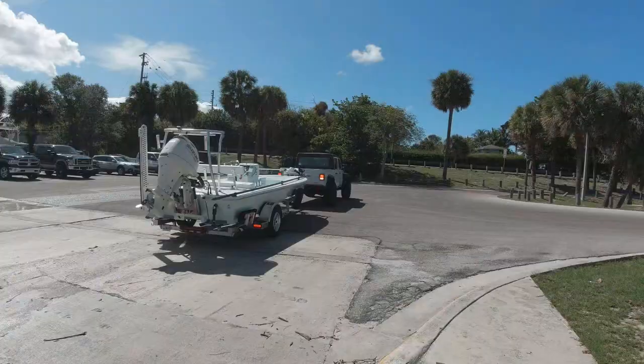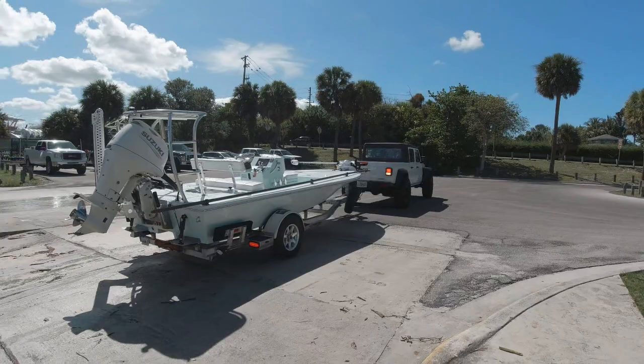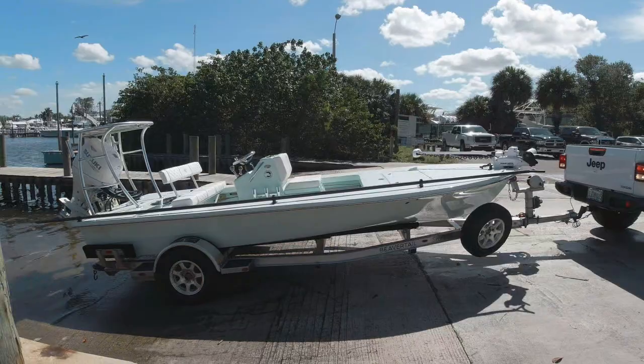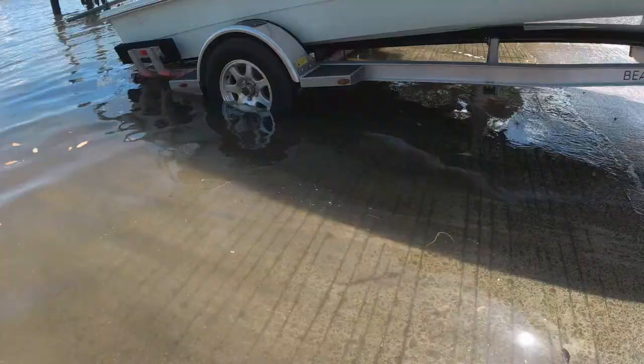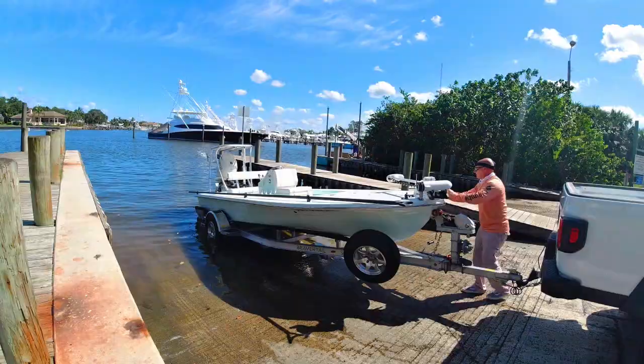When it comes to launching at the boat ramp, you literally only need to put the bottom of the tires in the water and this boat is ready to launch. It's a rambling dry-launch trailer and it is absolutely fantastic — that's all you need to push this boat into the water.